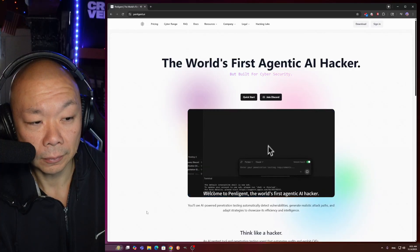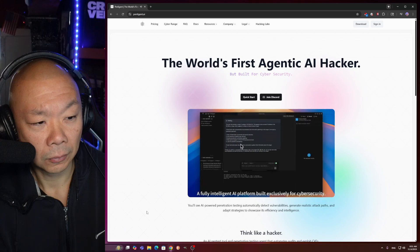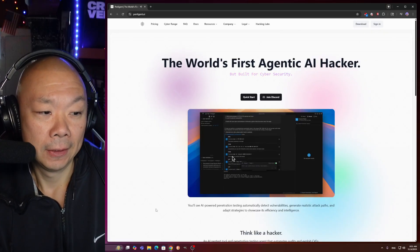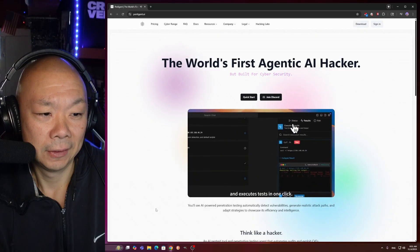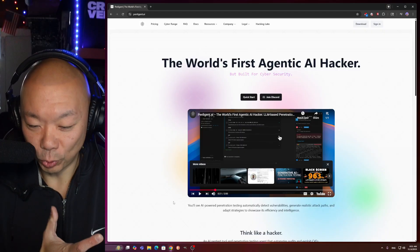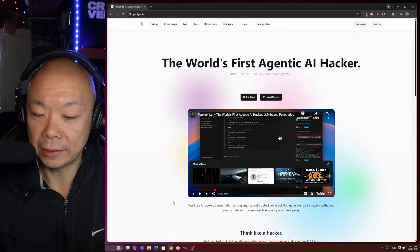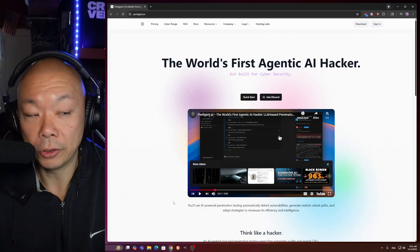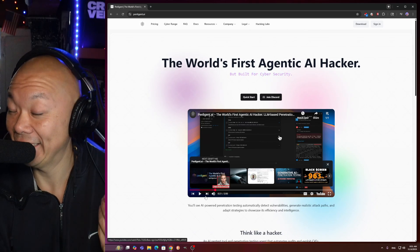Welcome to Penligent, the world's first agentic AI hacker — a fully intelligent AI platform built exclusively for cybersecurity. Just describe your target in natural language and Penligent takes care of the rest. It automatically analyzes, selects the right tools, and executes tests in one click. As a pen tester, you would do your reconnaissance, run your NMAP scans, and identify the assets or targets online within your range. But that's all being performed by a few clicks now, which is like, wow.